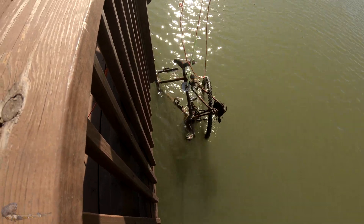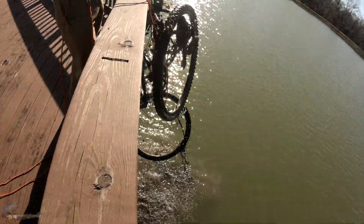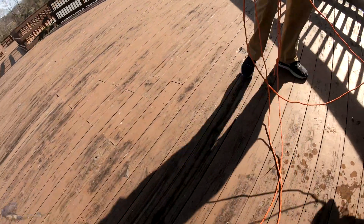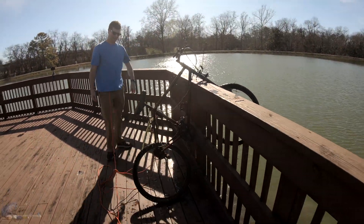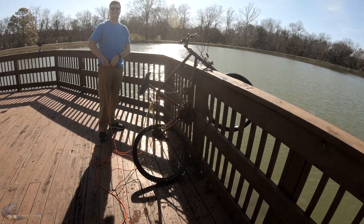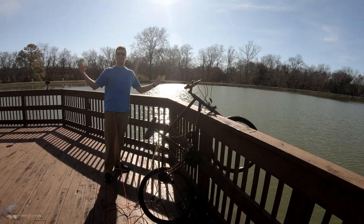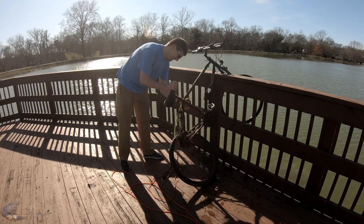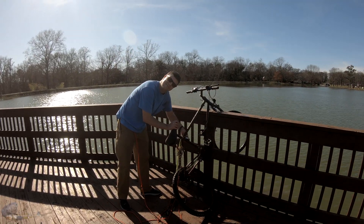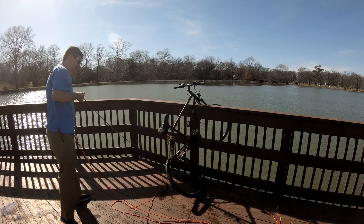Some red bike — looks like a ten-speed or something. Holy crap. There you go. You got it! Look at that. That's crazy. You got yourself a new bike, dude. If anybody's lost a bike, leave it in the comments. I don't think anybody wants that bike. We've been here five minutes. Isn't it awesome? It's so cool.